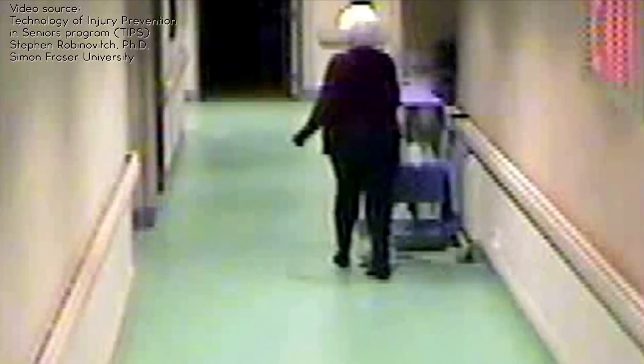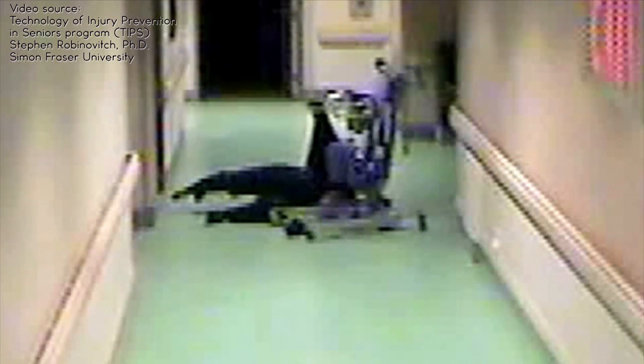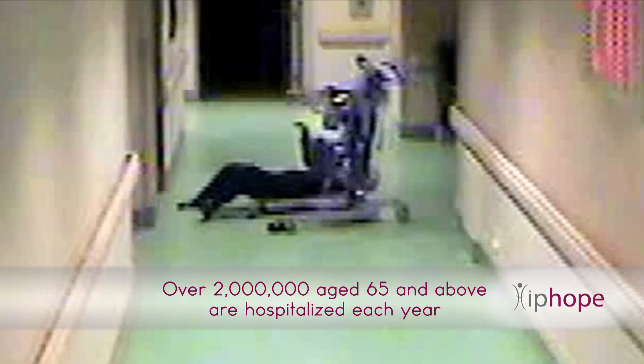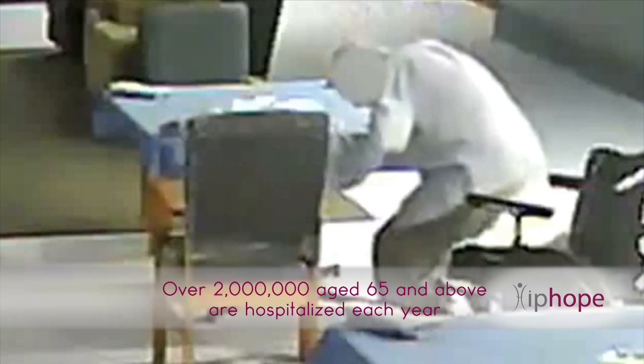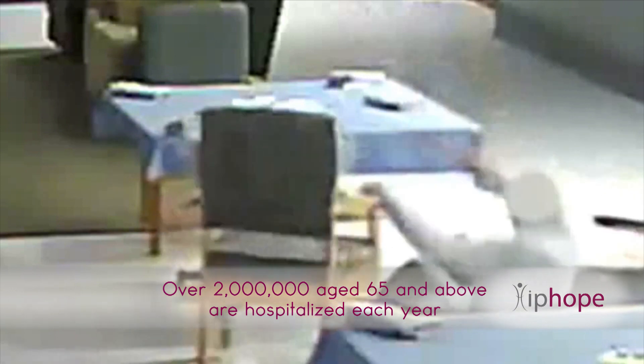A reliable device for the prevention of hip fractures is therefore an urgent clinical and public health priority. Hip fractures are the single most common severe injury of senior people. Over 2 million elderly people aged 65 and above are hospitalized each year as a result of hip fractures. The incurred costs to health care systems, insurers, and households exceed $10 billion per year in the U.S. alone.